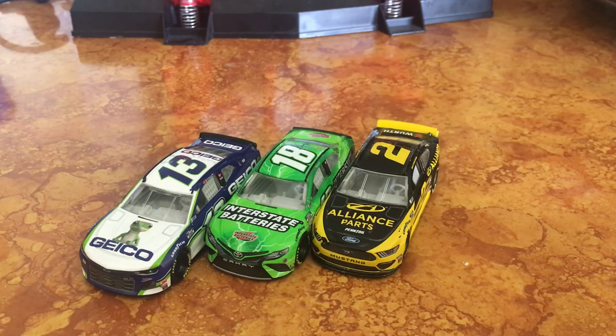Next up you have Brad Keselowski's Freightliner car. I believe this might be an exclusive, so good add by Lionel there again. I'm super excited to get that car if I can find it. Then I can do the wreck — Brad wrecking Cole Custer.